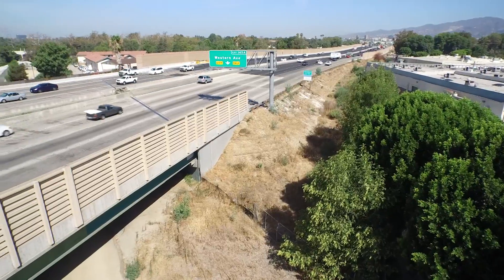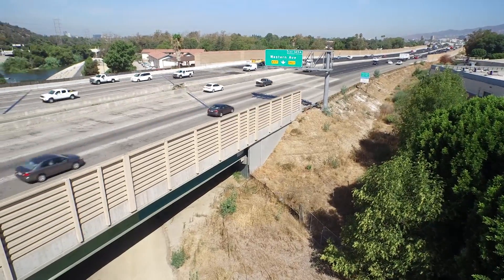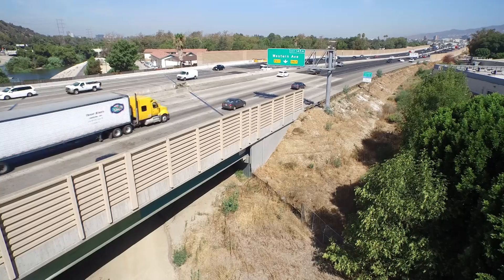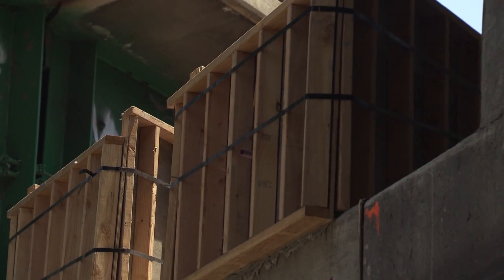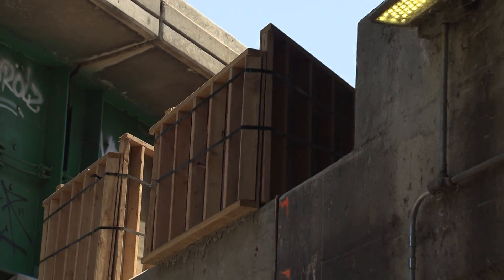James, tell us where we are. We are at Los Angeles River Bridge, I-5 northbound side, where we're currently working in the median. We're working in the median, and I noticed that there are some wooden frames up there on top of the piers. What is that all about?